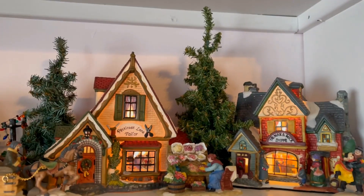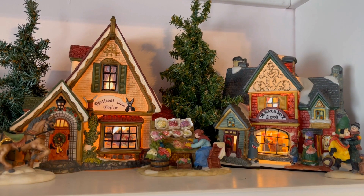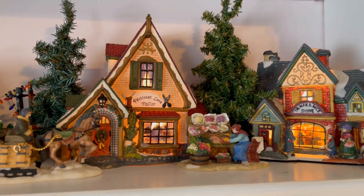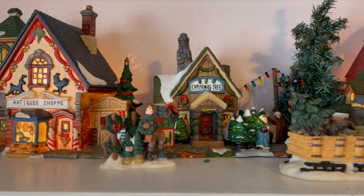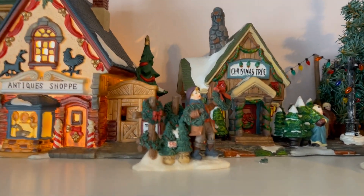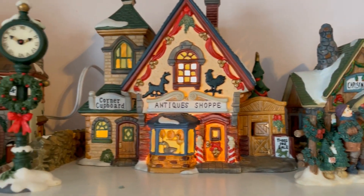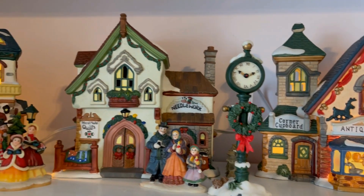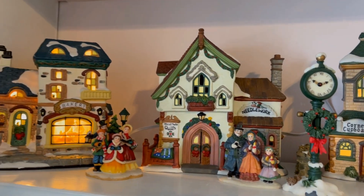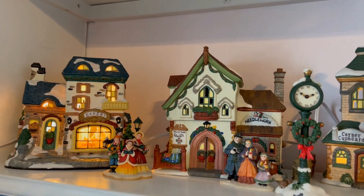Here's the close-up of our little village. We have the wax and wick shop, the petticoat tailor, an antique shop, of course a Christmas tree stall, and out front they're selling some reeds — always thought that was pretty. Here we are sort of at the town square. Reminds me of downtown Holidaysburg with that clock. The bakery, then the quilt shop, and then some carolers.